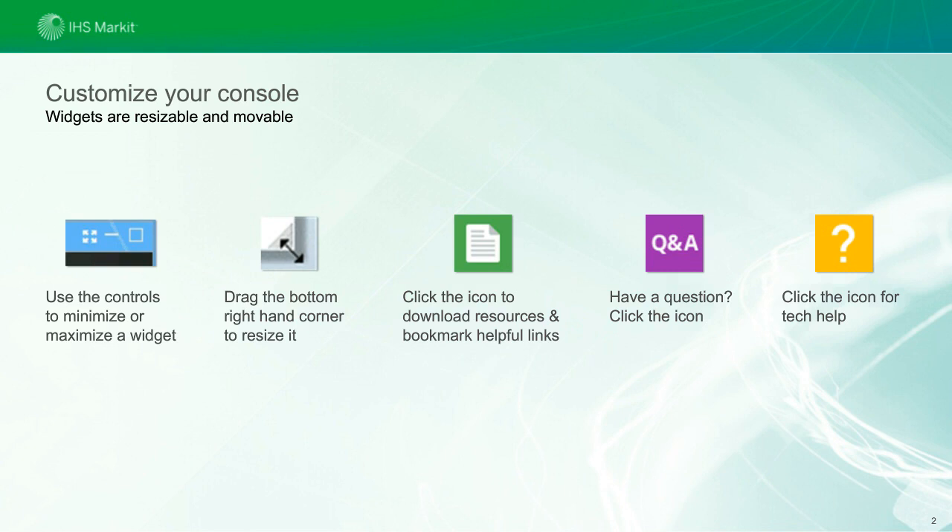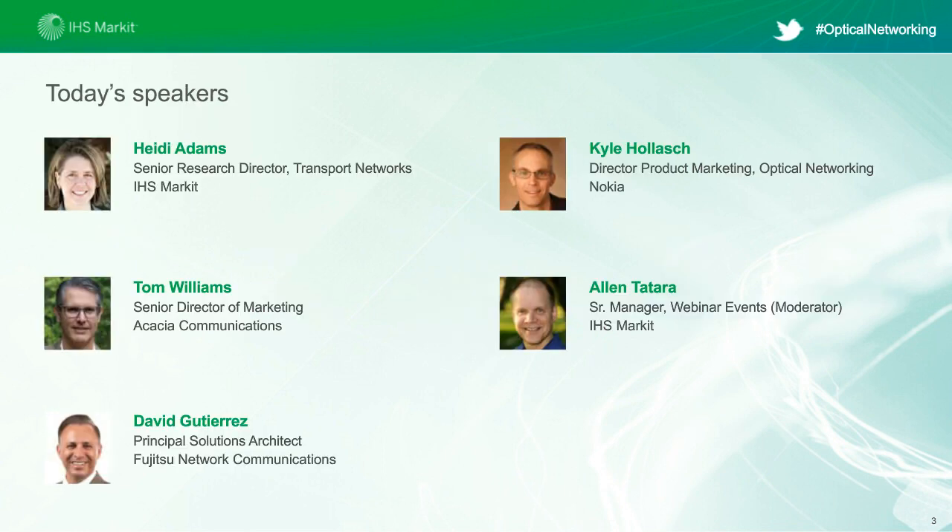We will also have a live Q&A session directly after the presentation, so please remember to submit your questions or comments at any time using the Q&A box on the left side of your screen. If you encounter any technical issues, just click on the question mark widget. So now let me introduce our panel. First leading our discussion is Heidi Adams, Senior Research Director in the Transport Networks segment at IHS Markit. Joining Heidi is Tom Williams, Senior Director of Marketing at Acacia Communications. We are also joined by David Gutierrez, Principal Solutions Architect at Fujitsu Network Communications, and Kyle Haush, Director of Product Marketing for Optical Networking at Nokia. So let's get started.